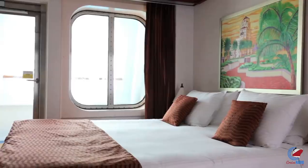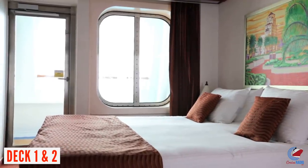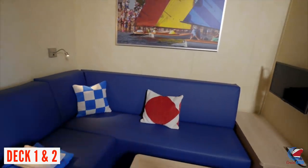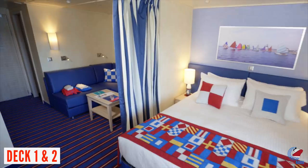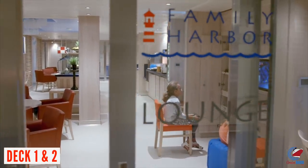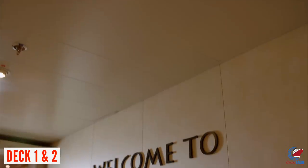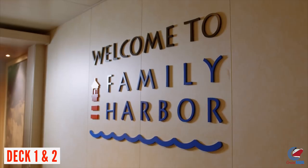On to the decks of Carnival Vista. Deck 1 and Deck 2 are all staterooms — you'll find the cove balconies here, those balconies closer to the waterline. Also the Family Harbor area, which are the family suites with a private dedicated family lounge accessible by key. It has breakfast, games, an ice cream machine, and all that fun stuff.